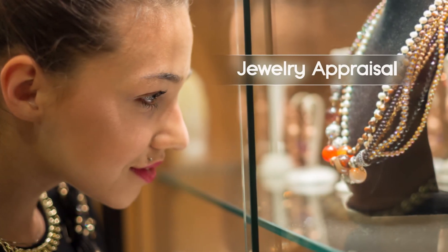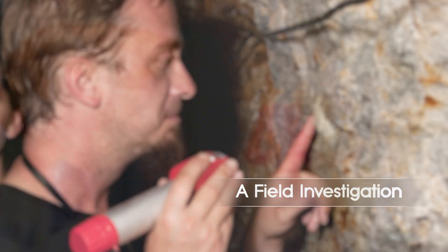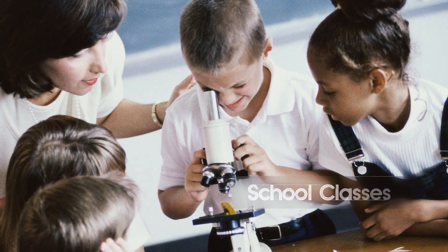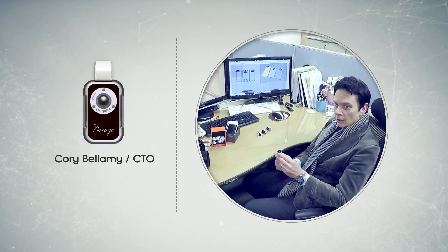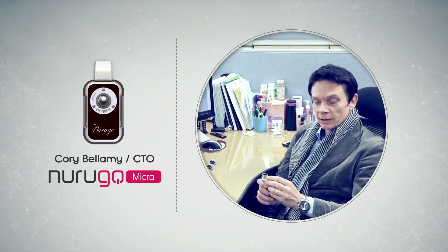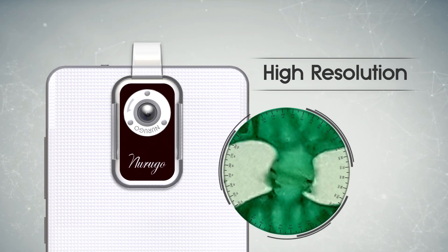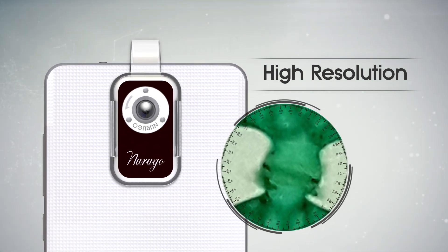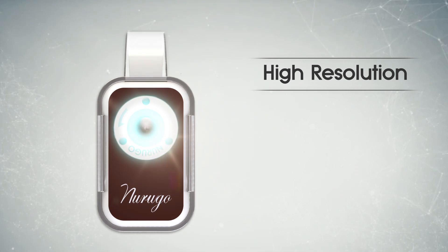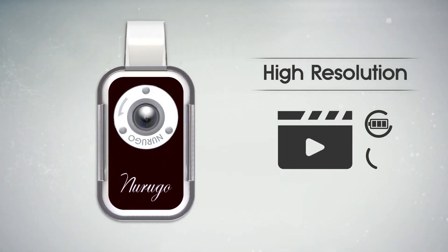The Narugo Microscope can not only be used for research and education, but it can also be utilized in fields that require a microscope, such as work and everyday life. The two key factors for producing the high resolution image are the lens and the lighting. The lens is capable of enlarging the target by up to 400 times its original size, and this lighting technology has also been patented. You can also capture video without any additional batteries or cables.